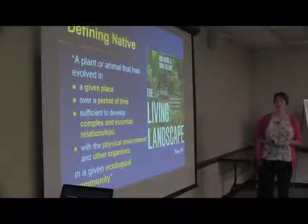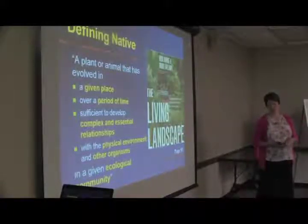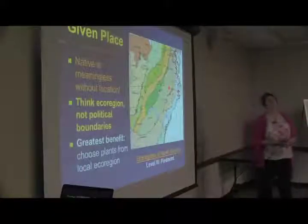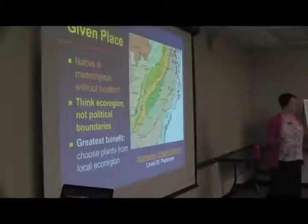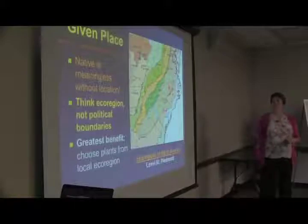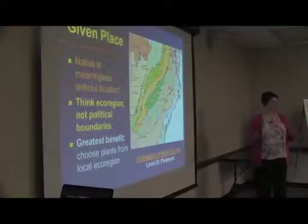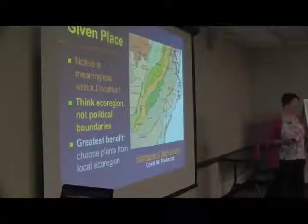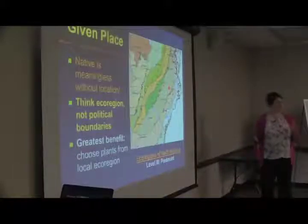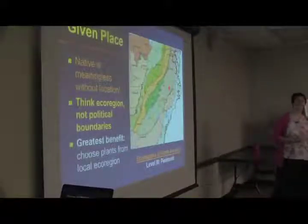Tallamy and Dark define a native as a plant or animal that has evolved in a given place over a period of time sufficient to develop complex and essential relationships with the physical environment and other organisms in a given ecological community. One of the most important components is the place. Everything is native to planet Earth, but to make it relevant to where you are, you have to narrow down that definition. Plants respond to climate, soil types, and elevation — they have no idea what county or state they're growing in. Those are our definitions.